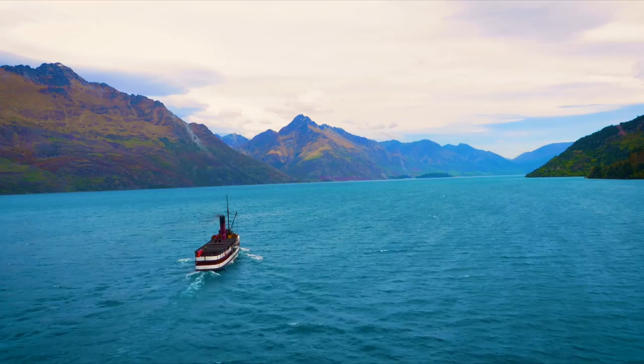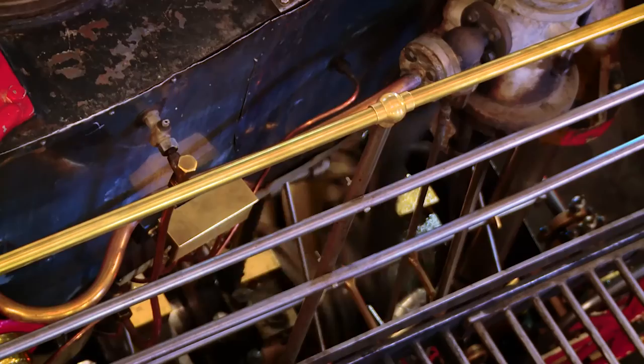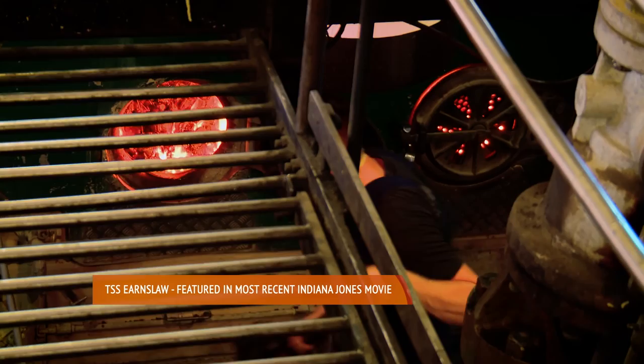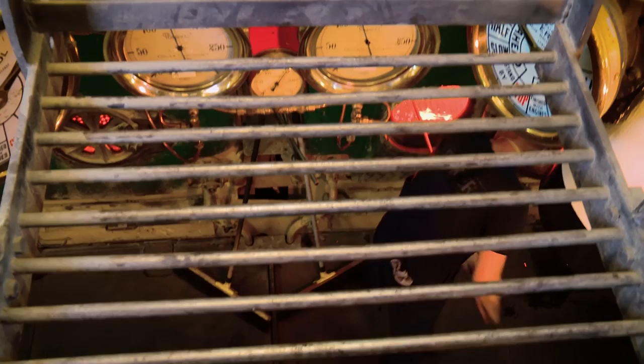On the Titanic — you know, in the movie — they do the telegraphs. We still run the ship exactly as it was when it was built. I have actually no engine control from here. By moving those handles, I just send the instruction down to the engine room. And we're lucky we've got young fellas down there who like to shovel coal and keep it going. And they must have a lot of stamina because this ship takes 14 tons of coal.